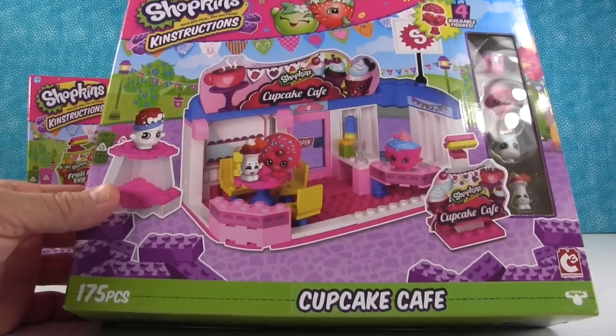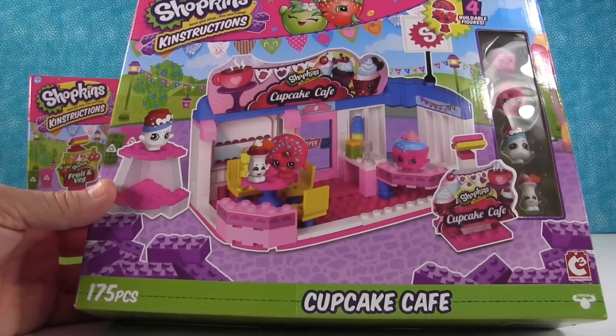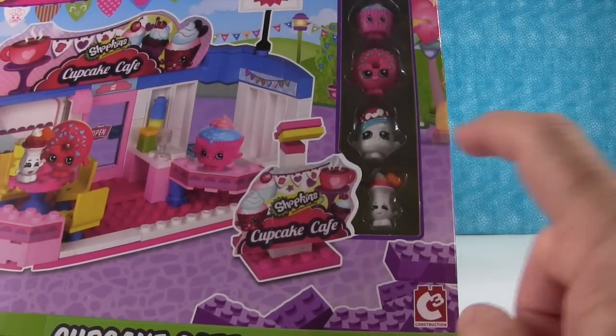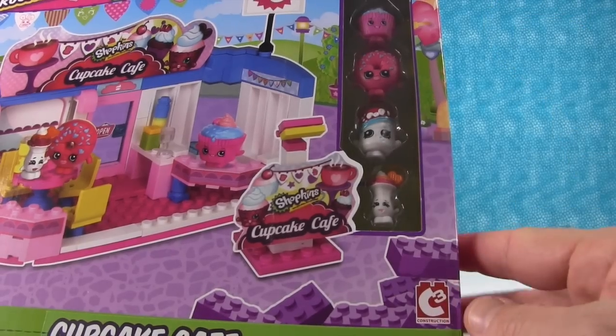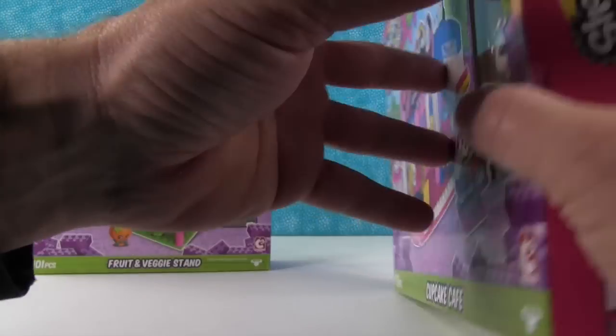You know we love Shopkins in this house. So let me show off this one to you. This one is the Cupcake Cafe. It's 175 pieces and it comes with four little Shopkins buildable minifigures: Susie Sunday, Soda Pops, Delish Donut, and Cupcake Chic. Look at how adorable this set is — I can't wait to open it and build it.